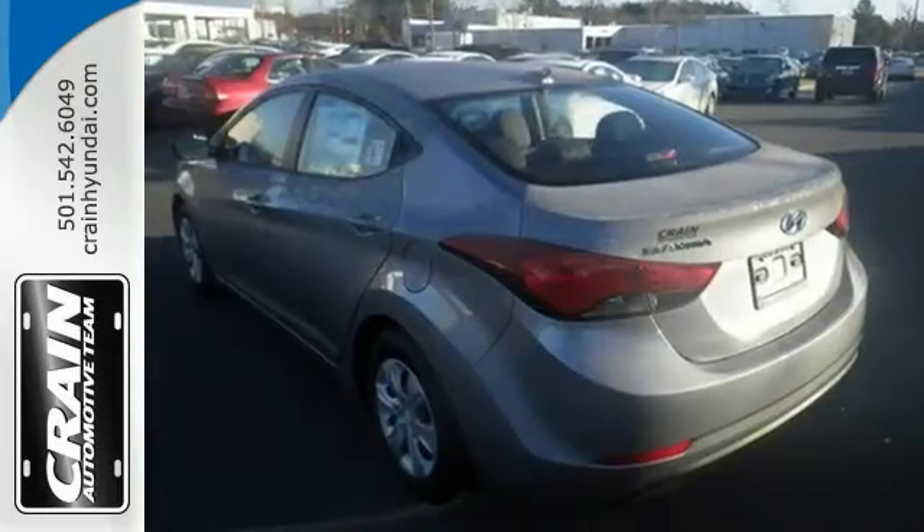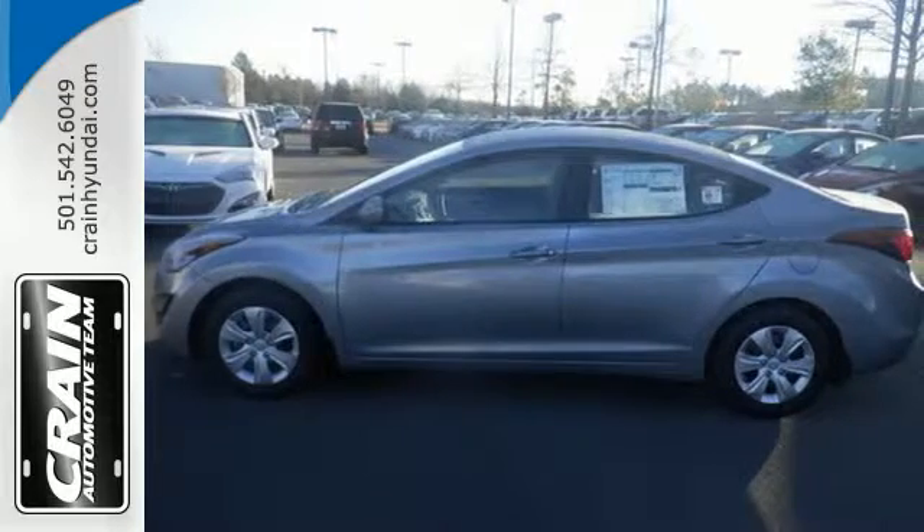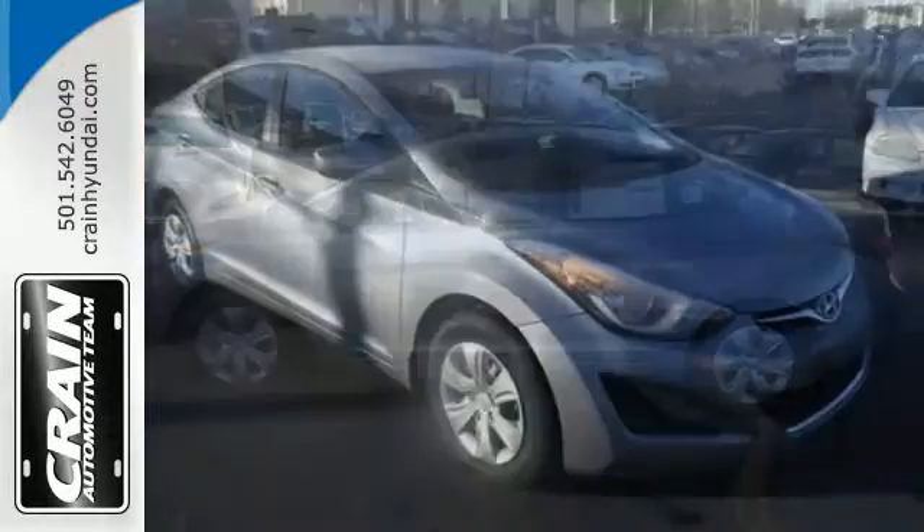It takes you farther on less fuel, gives you more room to stretch out in the smartly configured interior and has plenty of space for cargo.